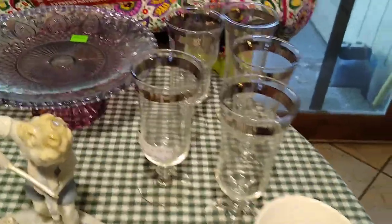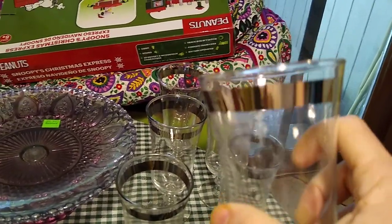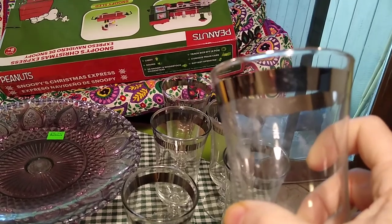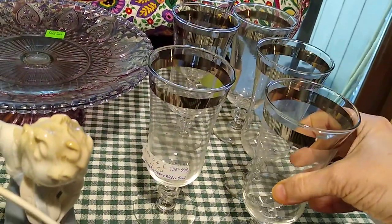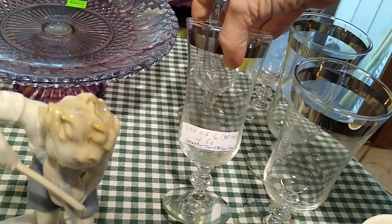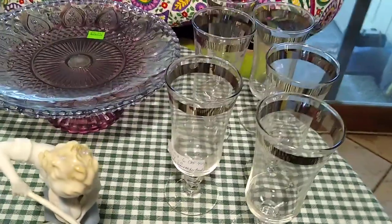Then back here are the Dorothy Thorpe Wannabes. Here's the silver or platinum band — it's not super thick like the Dorothy Thorpes, and it doesn't come all the way up to the edge. But I paid $4.50 for the set of six, and they would sell for about $35 to $40 for the set. So it's still pretty good.